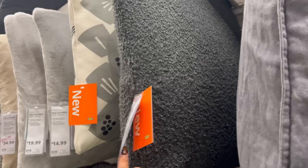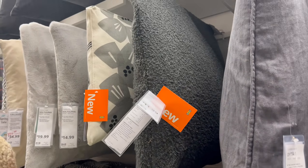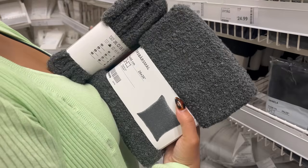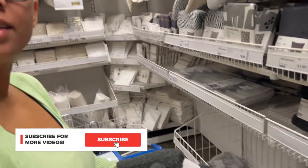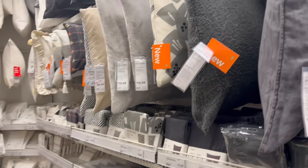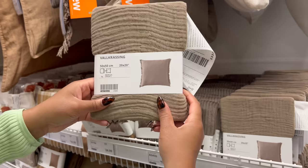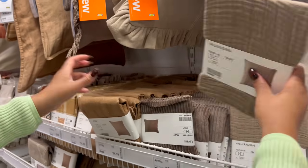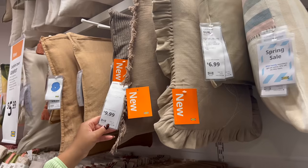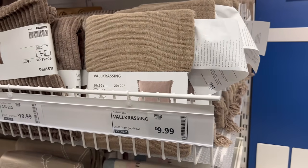These are boucle pillow covers in the size 26 by 26 for only twelve dollars — this is even cheaper than Amazon. I can attest I brought these home and they are buttery soft. Here's that same pillow cover but in the tan, and you can see that when it is fully stuffed it kind of loses that wave. If you want to maintain that texture, size down with the pillow insert.